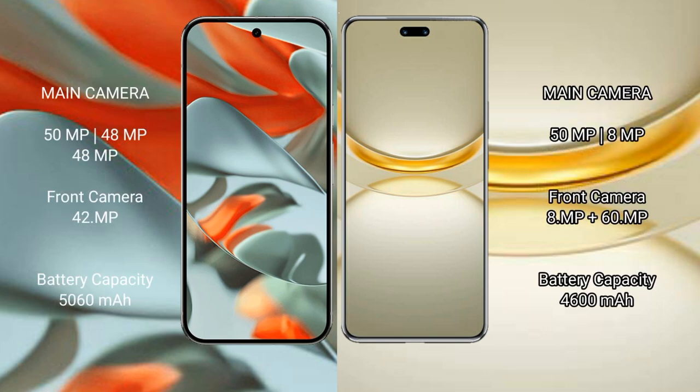Google Pixel 9 Pro XL features a rear triple camera setup of 50MP plus 48MP plus 48MP, and a front camera of 13MP. Huawei Nova 12 Ultra features a rear dual camera setup of 50MP plus 8MP, and a front camera of 60MP.